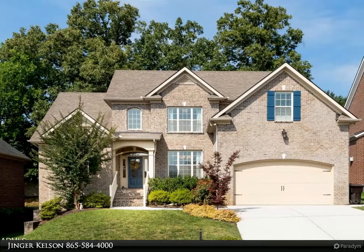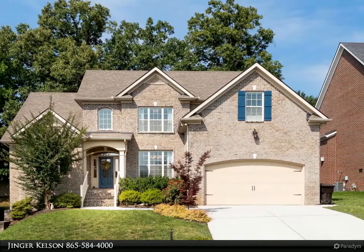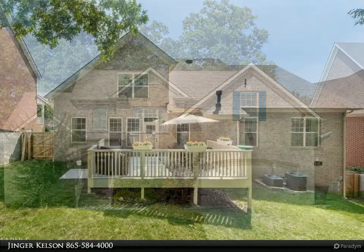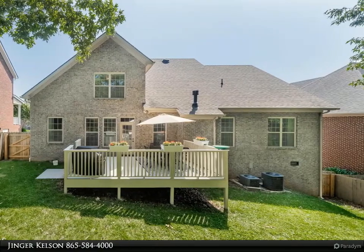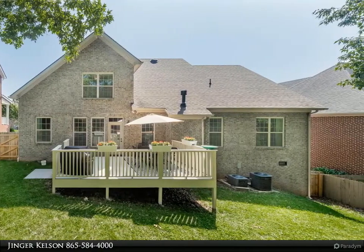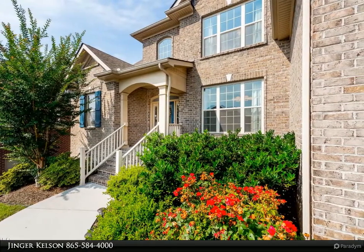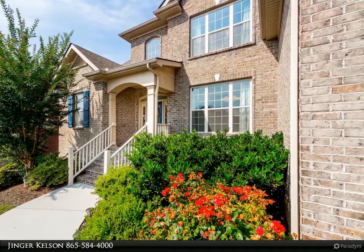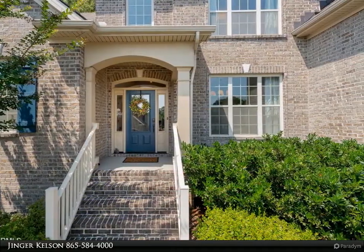This Coldwell Banker Wallace property video is presented by Ginger Kelson. A very well-maintained all-brick beauty in the heart of Rocky Hill, featuring a coveted floor plan with the primary bedroom, office/nursery, and laundry all on the main level. Solid testament construction with designer details, including new hardwoods in the primary bedroom and walk-in closet, and freshly painted foyer and ceilings with stylish contrast trim.